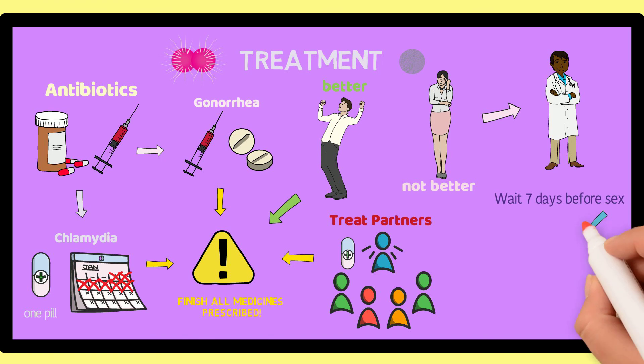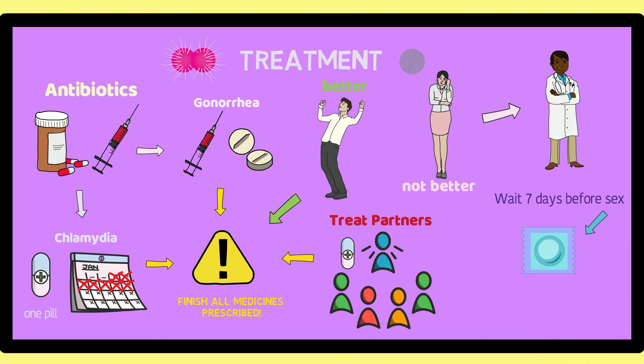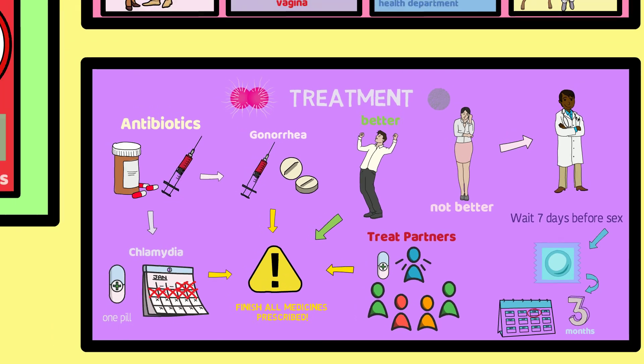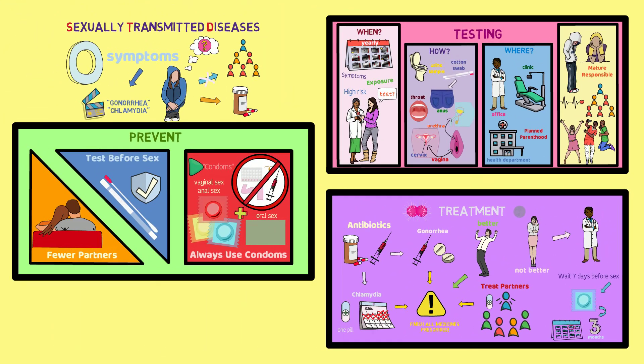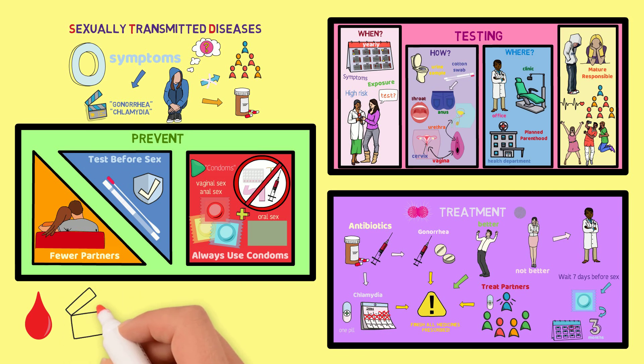When you do have sex after these 7 days are over, make sure to use a latex condom to keep yourself protected from future infections. You can return to clinic after 3 months to get retested, or sooner if you have new symptoms. Finally, having one sexually transmitted disease puts you at a higher risk for other infections as well, some of which are tested for in different ways. For more information about this, see our other videos.